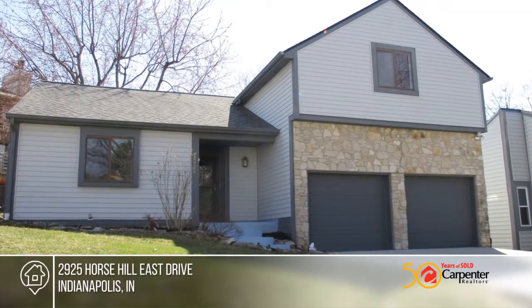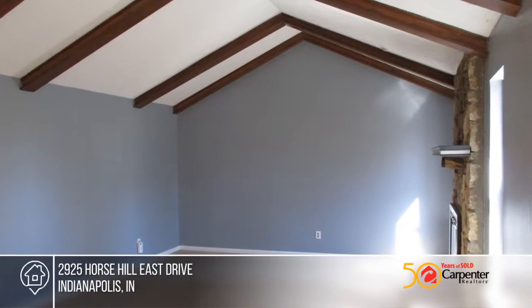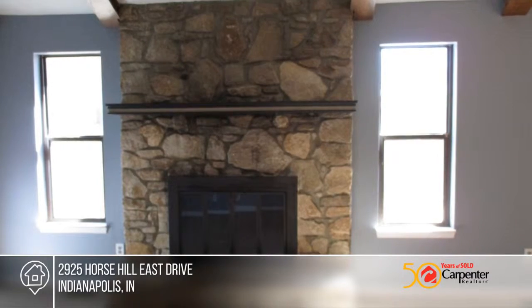Come see this freshly painted three-bedroom, two-full bath condo in popular Eagle Valley Farms, where you can enjoy the neighborhood pool in the summer or sit on your own large deck in the private backyard.